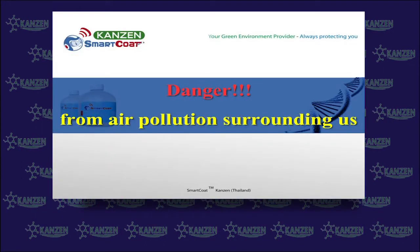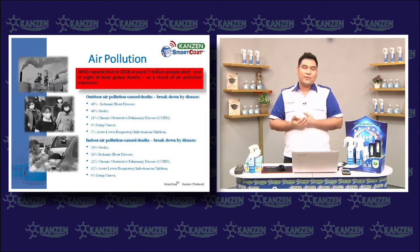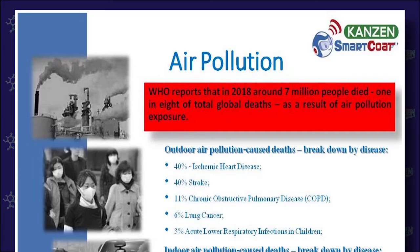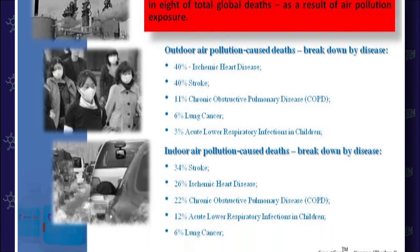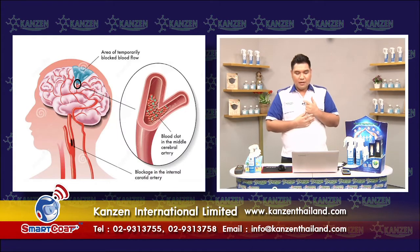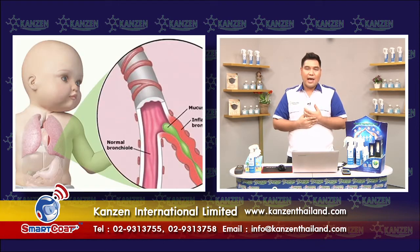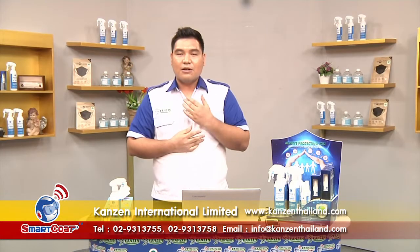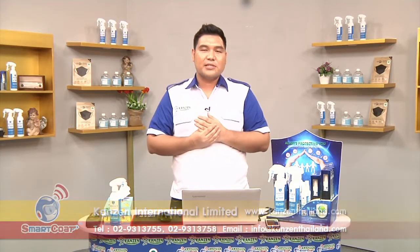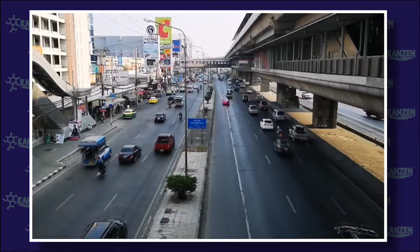The density of air pollution surrounding us at the present time is one of the main major death factors. According to the World Health Organization research statistics, air pollution causes globally over 7 million deaths yearly. The main diseases caused by air pollution are myocardial issues, stroke, chronic obstructive pulmonary disease, acute lower respiratory infection in children, and lung cancer. These are the highest death factors among air pollution diseases.